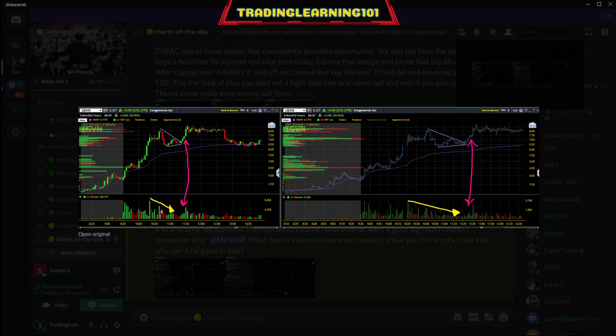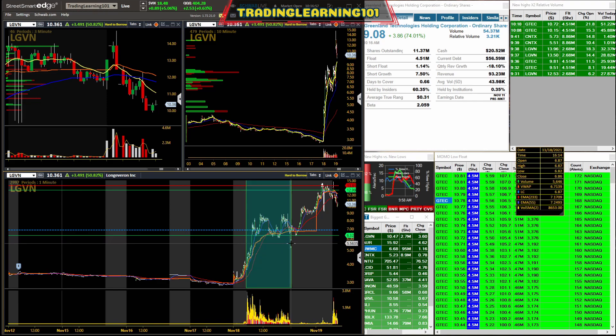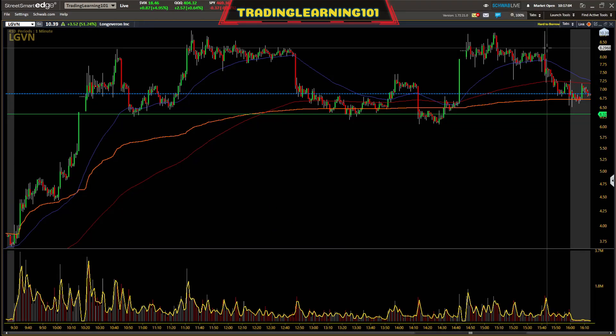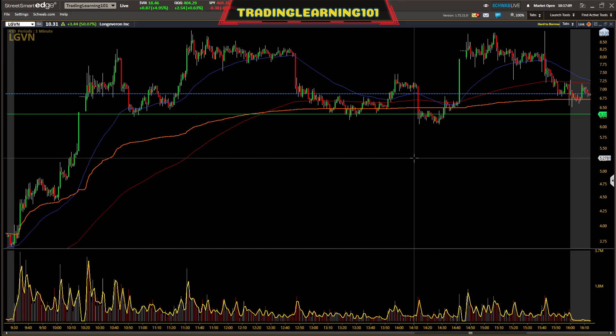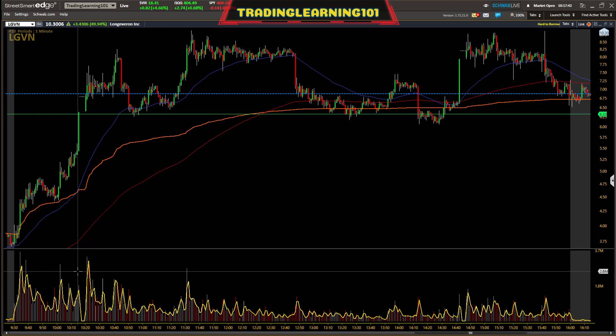Drawing out wedges and noticing the volume retracement just before a nice push up to new highs over eight dollars. Let's zoom into yesterday's action on LGVN. All morning I was in chat telling you guys I could see it running to $6.50 — waiting for that boom. Look at the volume: how much is pushing into this stock every one minute on average? About 1 to 1.5 million shares per minute.